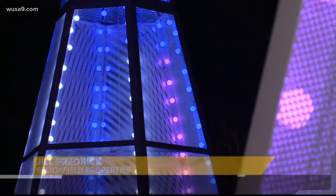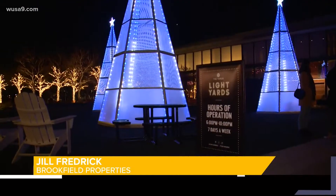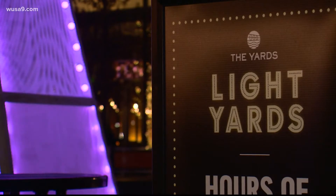So this is our sixth year of doing Light Yards down at the Yards. We do something every year during the month of December to bring people down here, and we've sort of evolved it over the years. We've had a different artist create our display every single year, and it went from sort of abstract art, and this year we've morphed into a true holiday display.